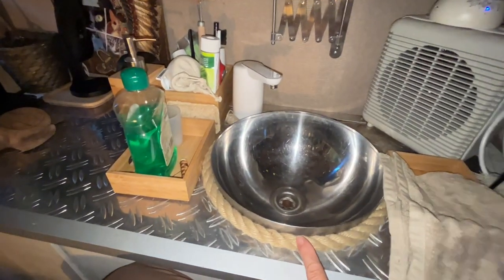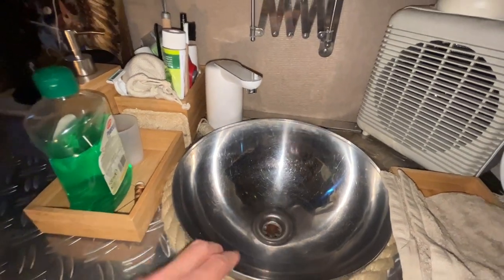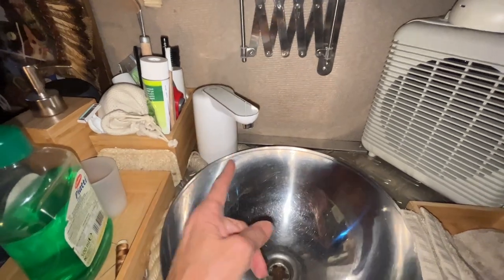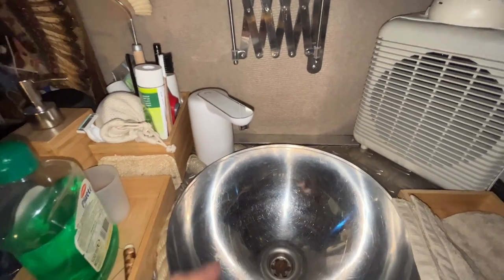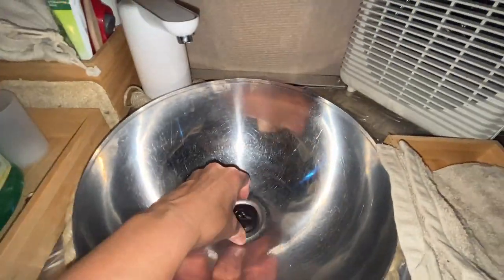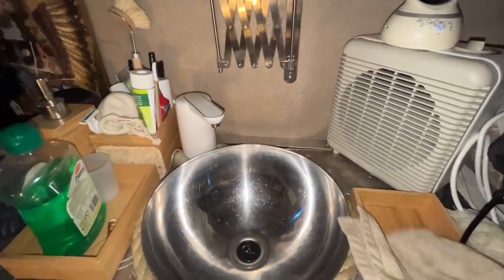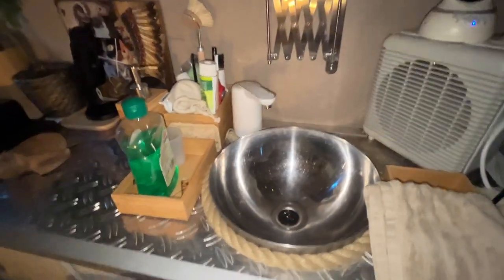This is my sink — I made it with an IKEA bowl and I just made a hole inside. This tap I also bought from IKEA and it runs on batteries. When I want to wash myself I make hot water with my gas stove, close it up, put the water inside here, and I can wash myself very well in my van.